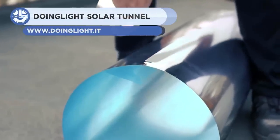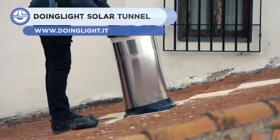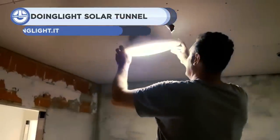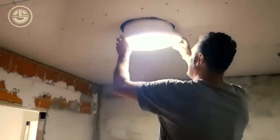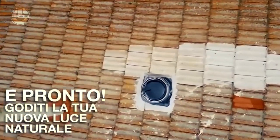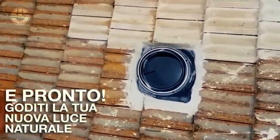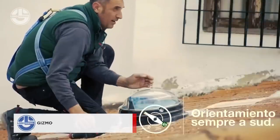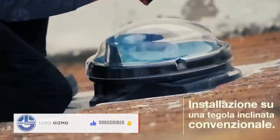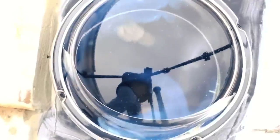Next, we have the Solar Tunnel from Doing Light. This lighting system is really unconventional and requires sunlight to function. The solar tubes bring sunlight from the roof to any chosen place where it is needed. One solar tunnel can cover a maximum area of 807.3 square feet. If required, installation is feasible on both flat and sloped roofs, and the arrangement can be bent to 30, 45, and 90 degrees.